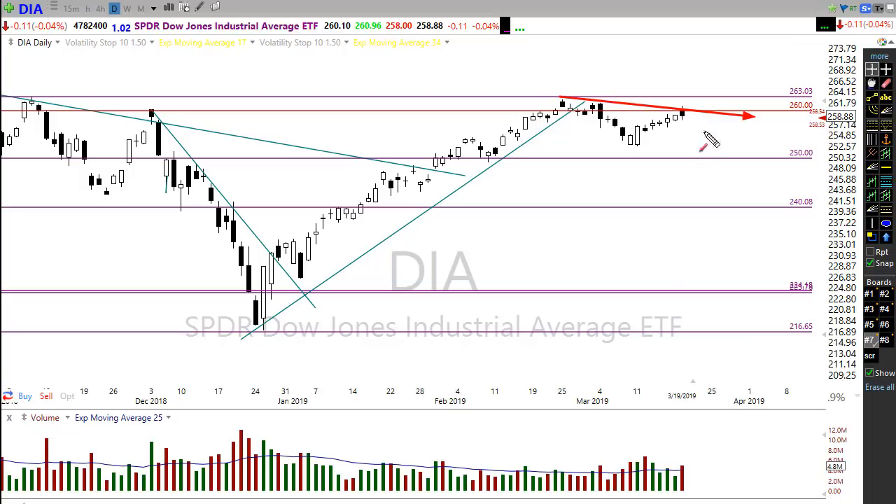If this were to get follow-through to the downside, that could be technically damaging to the chart. We don't want to see a follow-through to the downside here — that would create a lower high and add additional challenges to the Dow. So let's keep an eye on that and hopefully that does not occur.